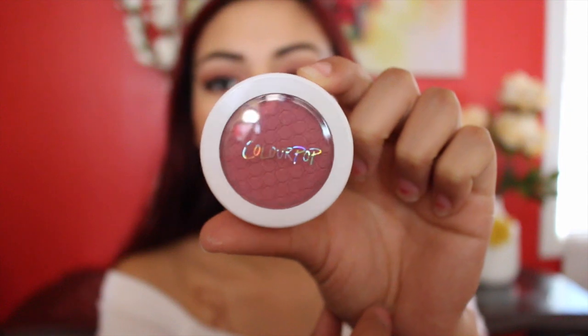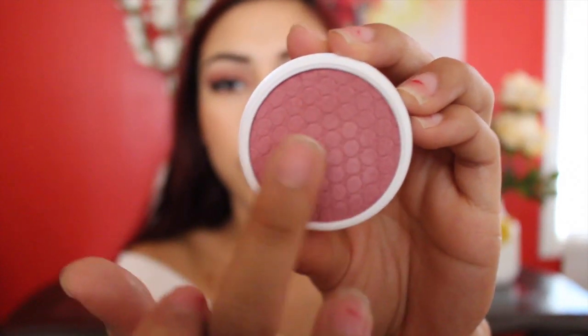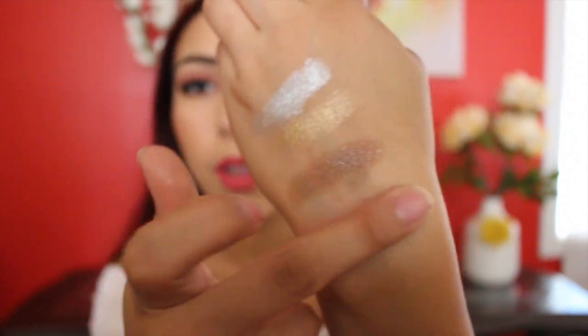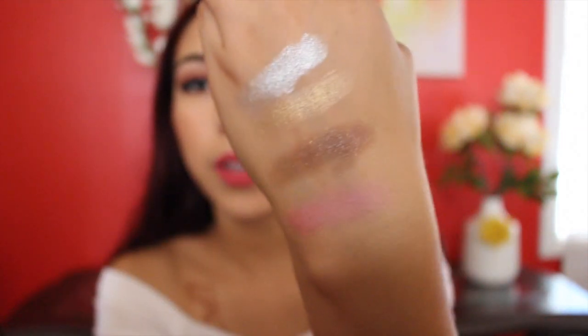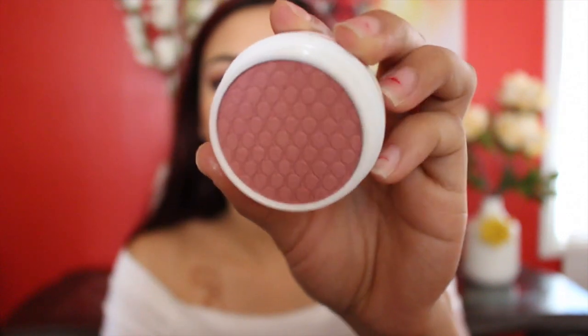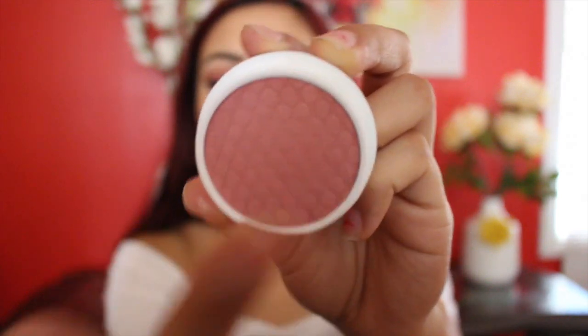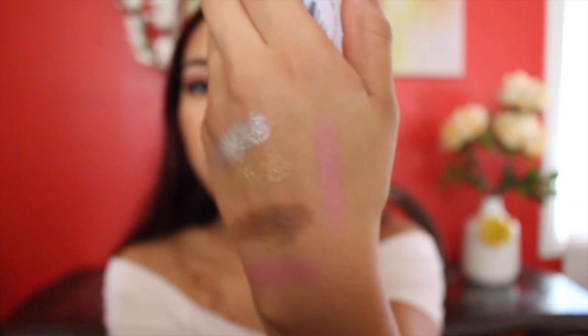Next I'll go over the two blushes I got. The first blush is in Print Up — it looks like a pretty mauve color, and these are very very creamy. Then I have this next one in Birthday Suit.